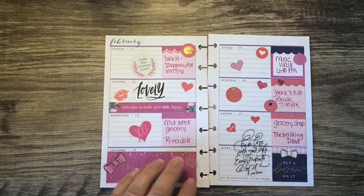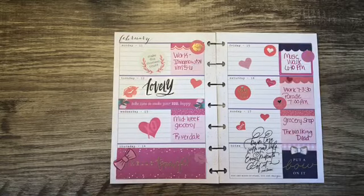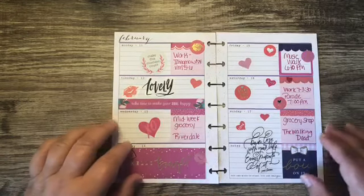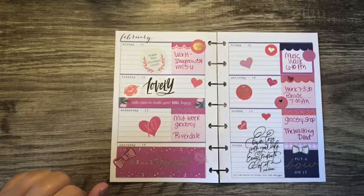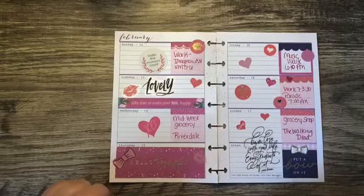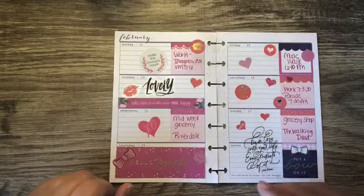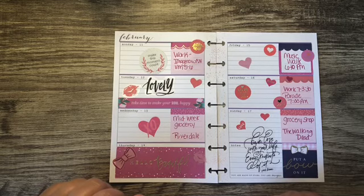So there is my mini Happy Planner for Valentine's week — it is all lovey, hearts, kisses, and bows, and enough pink to fill a Pepto-Bismol bottle. I hope you have enjoyed this. I appreciate you watching as always, I value any feedback that you have to offer — have an absolutely amazing day! Bye!